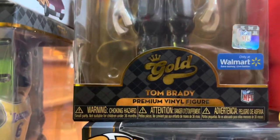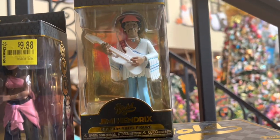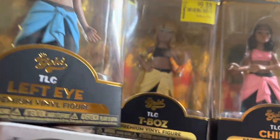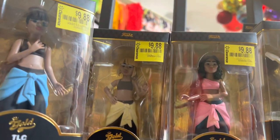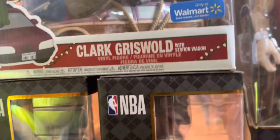Then I have the gold Tom Brady large figure — he's worth $30. And then the smaller Jimi Hendrix figure up here is worth $12. From the TLC musical group, we have all three figures worth $7 each, making the set worth $21. And then right below them from National Lampoon's Christmas Vacation, we have Clark Griswold, worth $75.